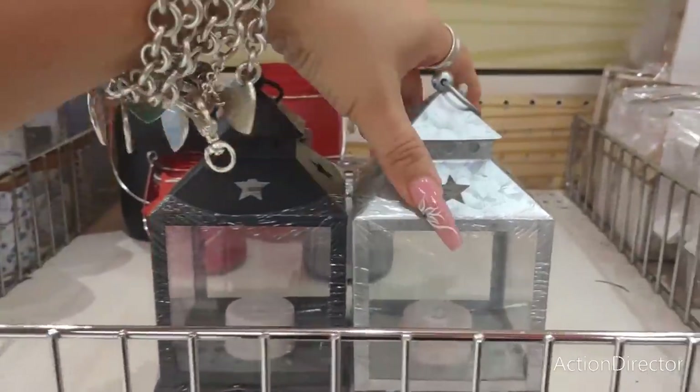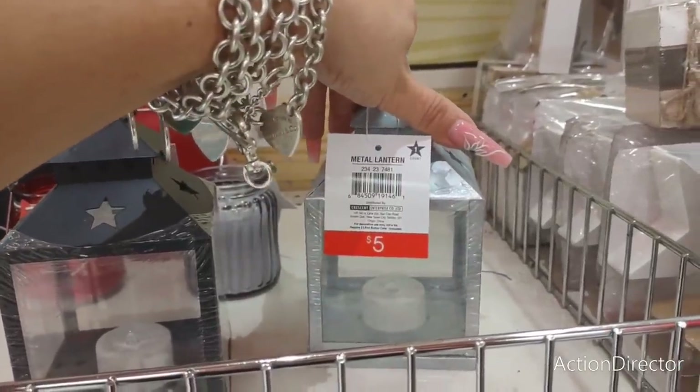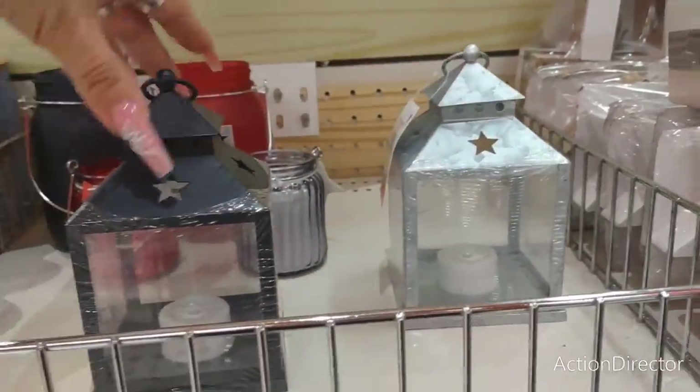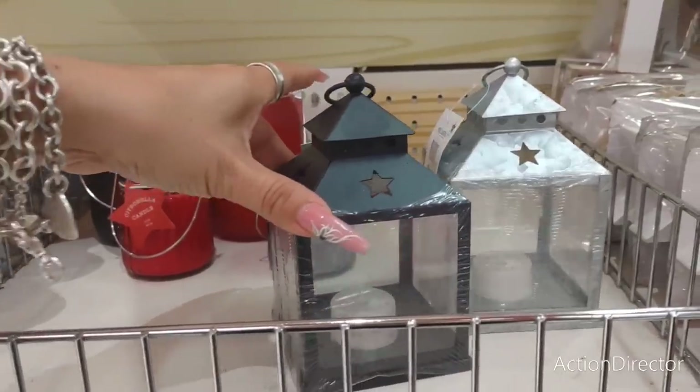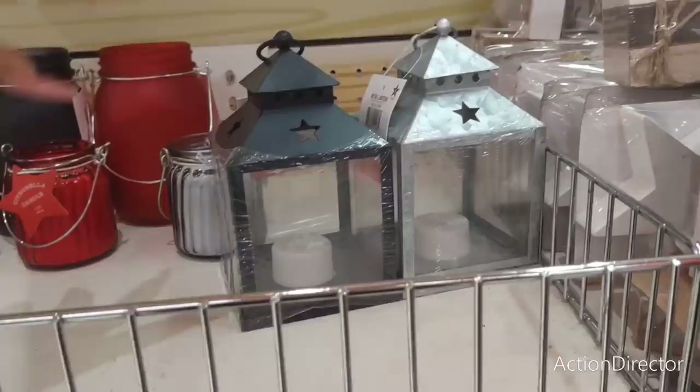Hello friends, we are here at Target Dollar Spot. It's been a hot moment since we've been here. Look at these really cute metal lanterns for $5. They have them in silver and matte black, and they have a tea light candle. When they illuminate, you'll see the stars.